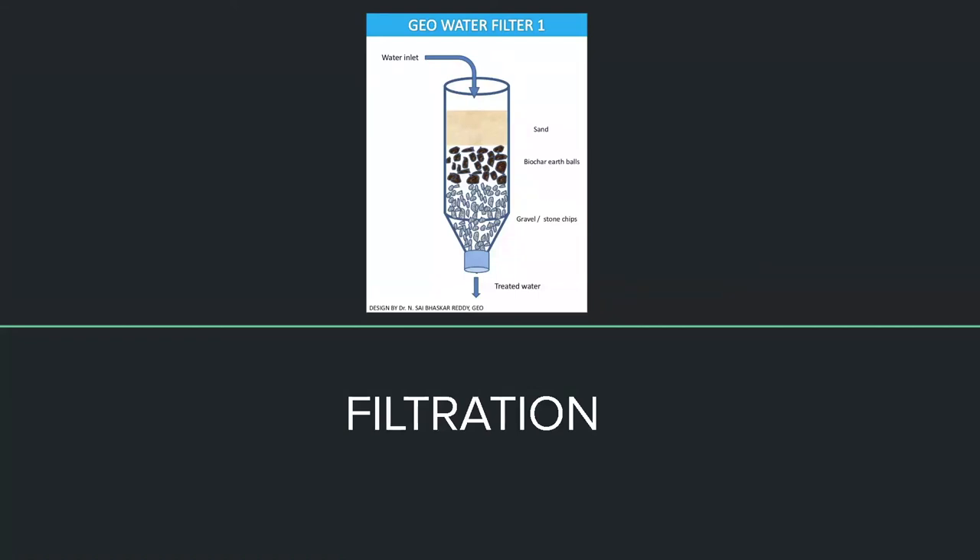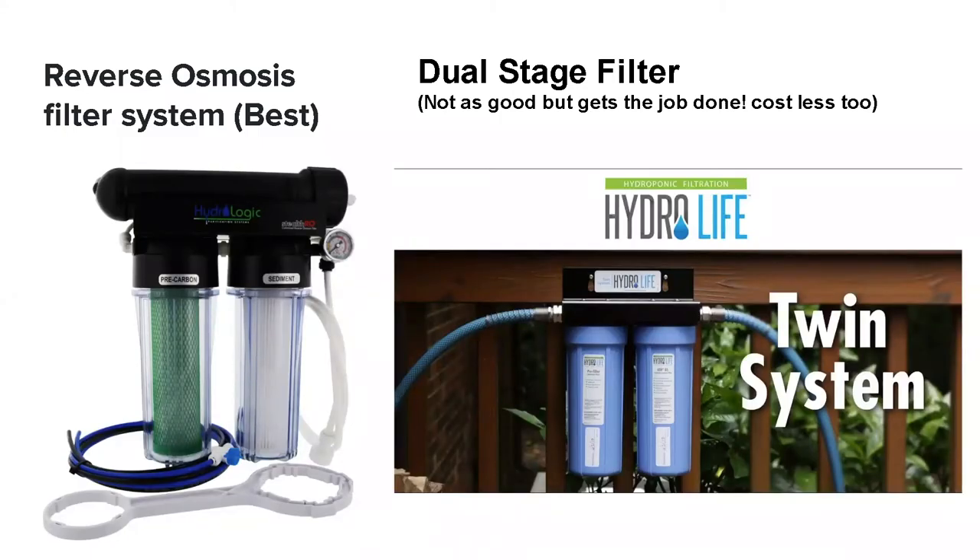Moving on to filtration: the reason it's important to have a filter before your hydroponic system is simply because you want the water to be clean. Reverse osmosis water is the best, however it is not necessary. In the picture to the left is a reverse osmosis filter system — it completely cleans your water and has a UV sterilizer at the top to kill bacteria. To the right is the system we actually use at our farm — it does the job quite well, costs less, and also removes bacteria and other things that can negatively impact your crops.